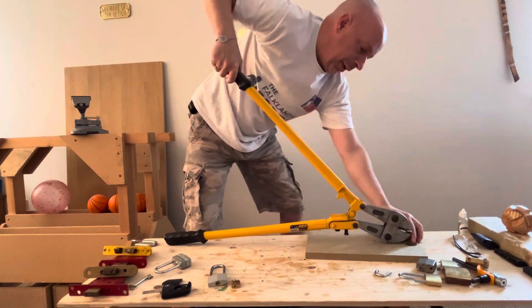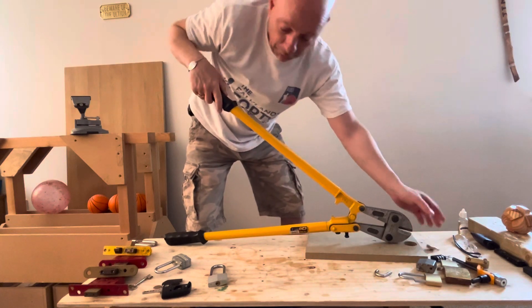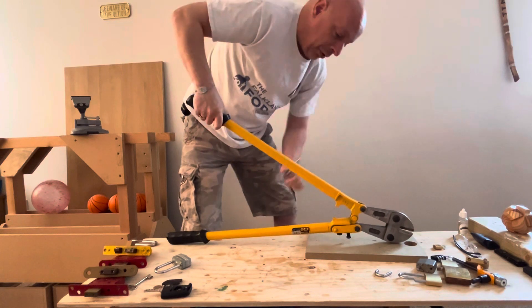These little luggage locks are an absolute complete waste of time. Absolutely pointless — cut through it twice. Another one, I'm not even going to bother — cut through it twice as well. This last one we'll look at for a minute.